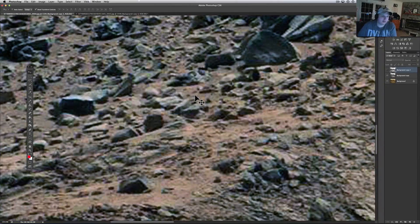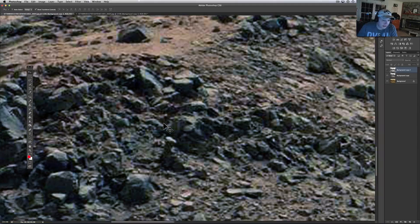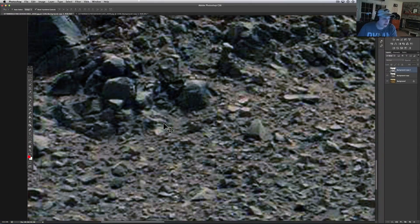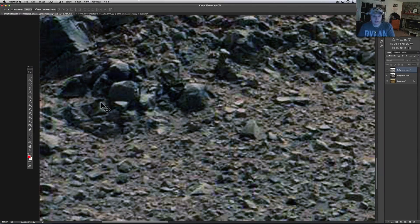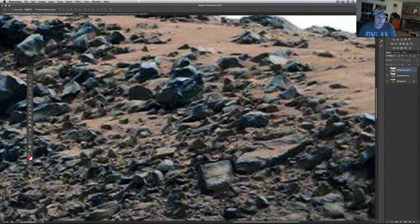Stuff that looks like it's been carved, been worked over — by little mini hands maybe. There are little guys; let me know what you guys think about that. Do you think there is something going on? If there is life, is it underground? Are we seeing remnants of an old society or something new? Comment below and let me know what you think.